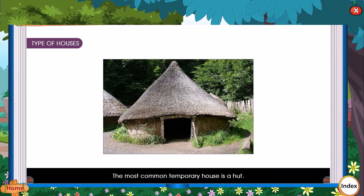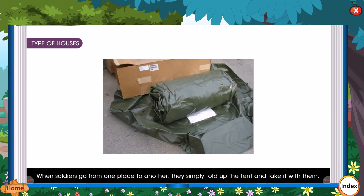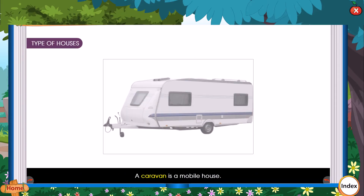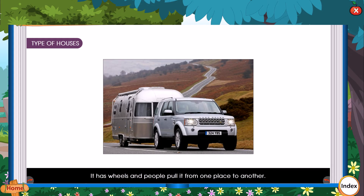The most common temporary house is a hut. When soldiers go from one place to another, they simply fold up the tent and take it with them. A caravan is a mobile house. It has wheels and people pull it from one place to another.